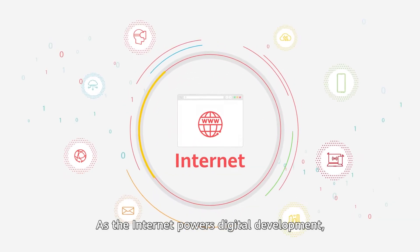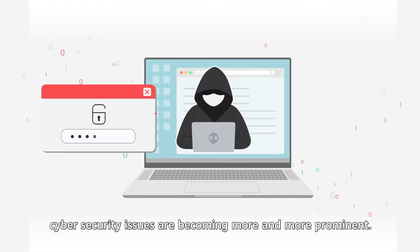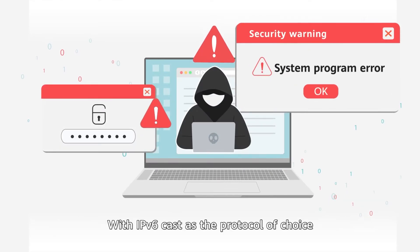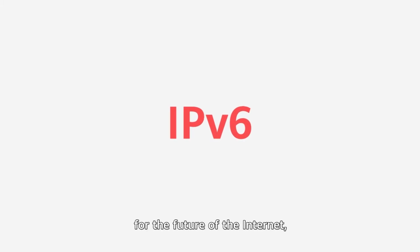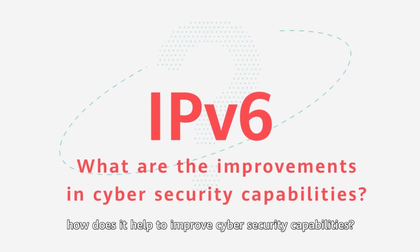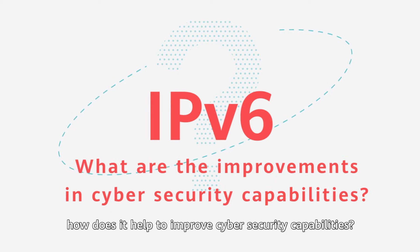As the Internet powers digital development, cybersecurity issues are becoming more and more prominent, with IPv6 cast as the protocol of choice for the future of the Internet. How does it help to improve cybersecurity capabilities?